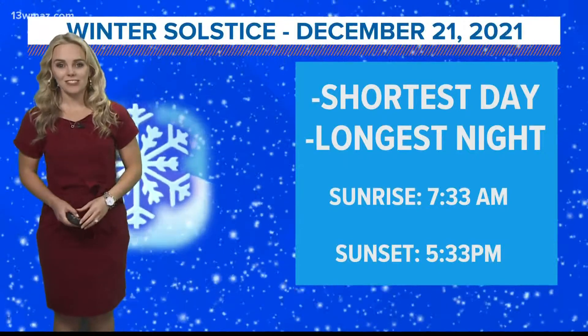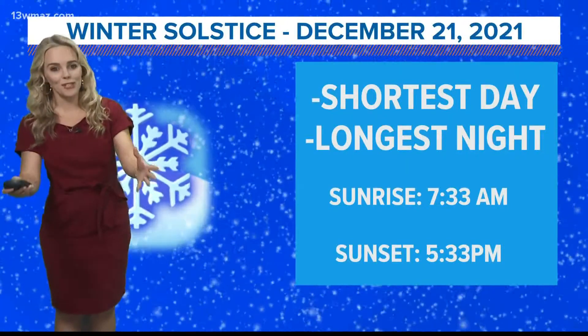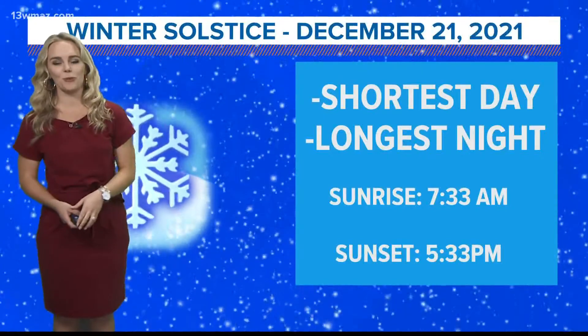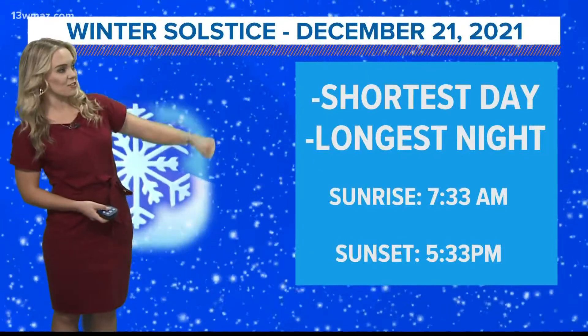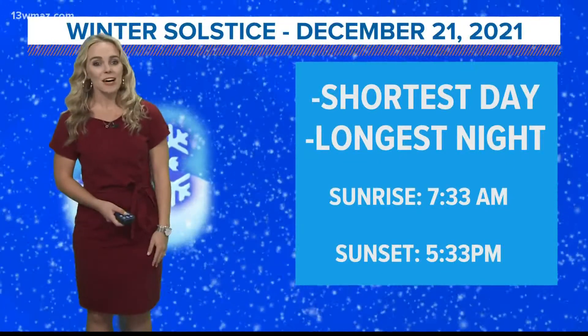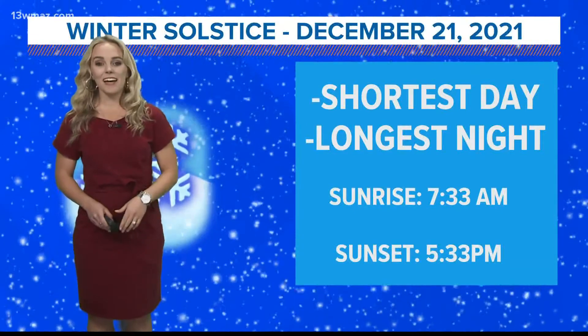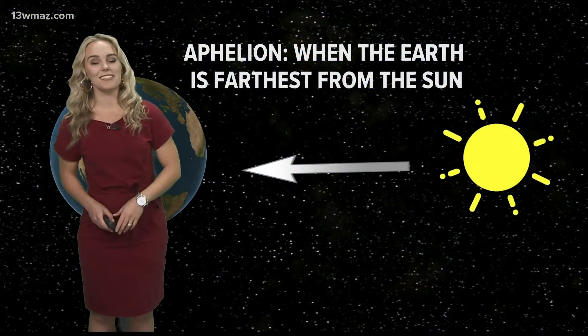Winter officially started yesterday, and while we do have a little bit of a warm up on the way by the end of the week, normally of course we know winter comes with the cooler temperatures. The winter solstice kicks off the winter season — it's when we have the shortest day and the longest night. We all know how early that sunset was yesterday. Sunset was at 5:33 to kick off this new season.